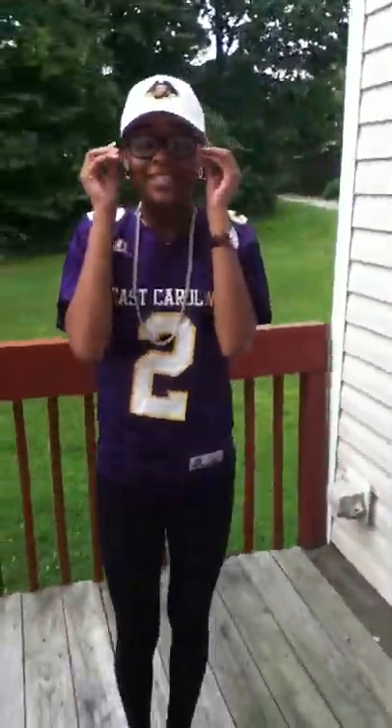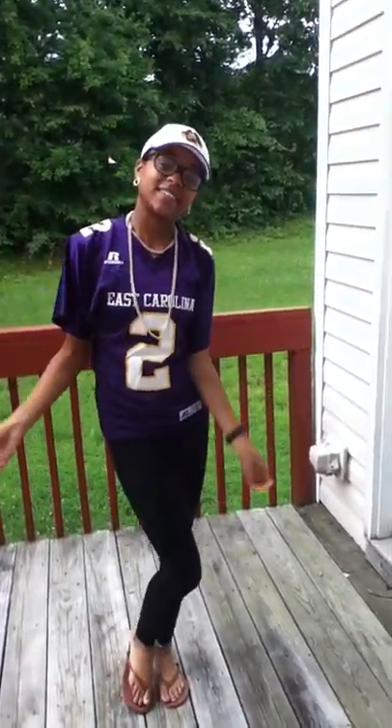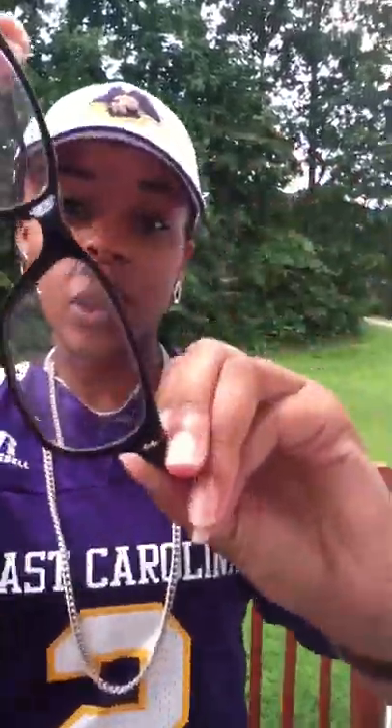These are my glasses I use to see. I really wasn't going to wear them today, but I have to see, and I'm making a cake, so I have to see them. I got these from iMart. They're prescribed.